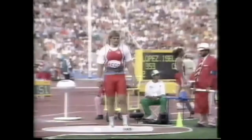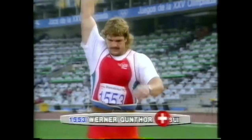In the fifth round, Werner Gunther, although he's improved to 20 meters 85, that's still only good enough for fourth place. So still a lot of work to do in these final two rounds, if he's to fulfill his dream of winning the Olympic title.